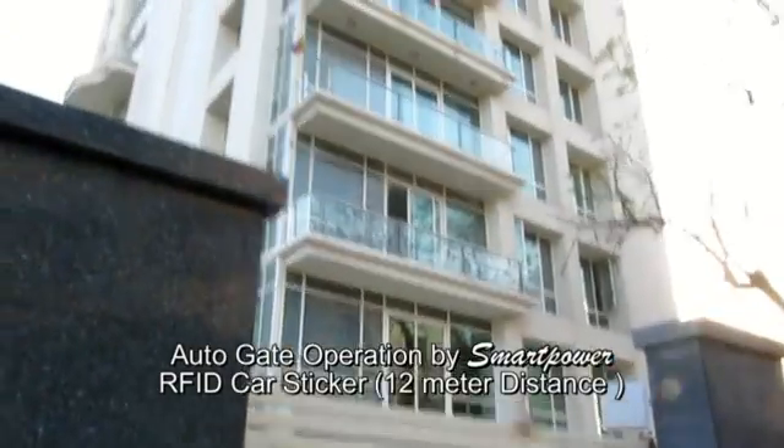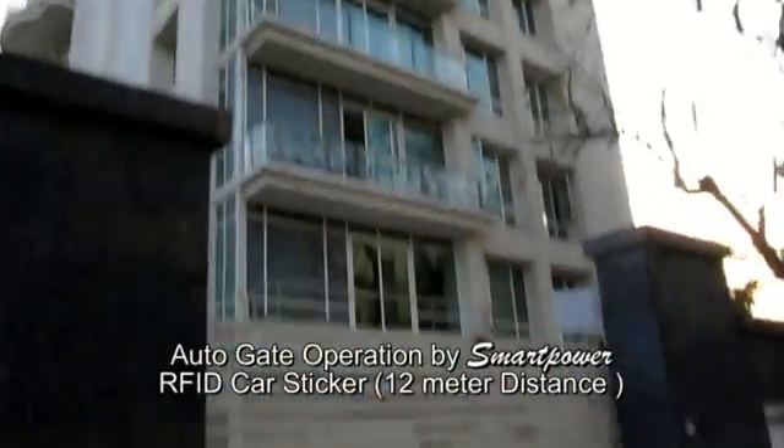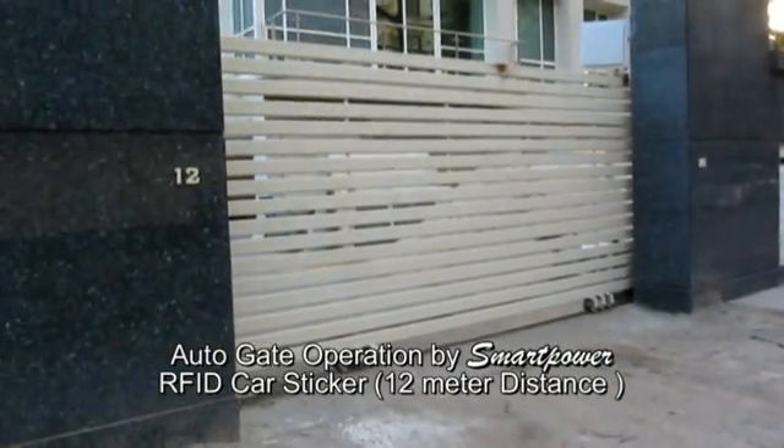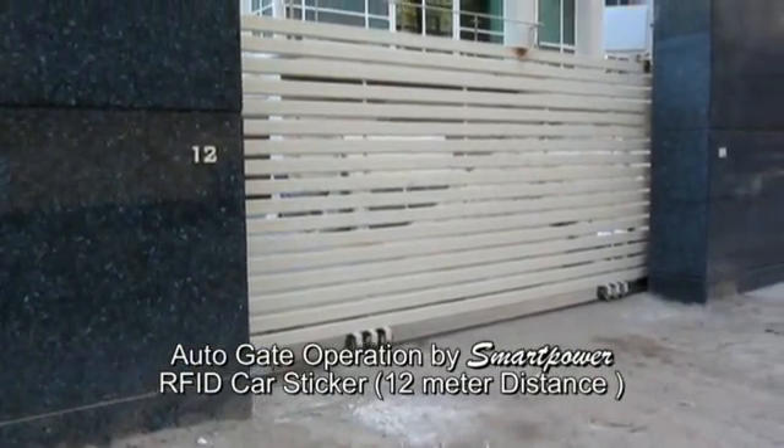This is 12 Aliput Terrace on Rajasantos Road — Calcutta's very posh 14-storied building. This is the first time a long distance RFID solution with a motorized gate has been installed in Kolkata by Smart Power. Thank you.